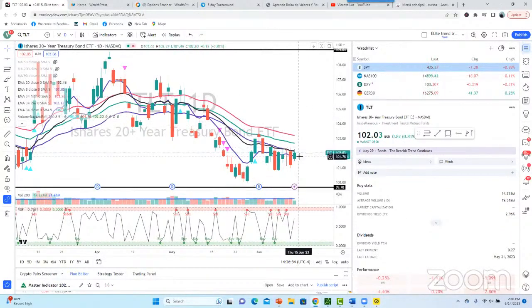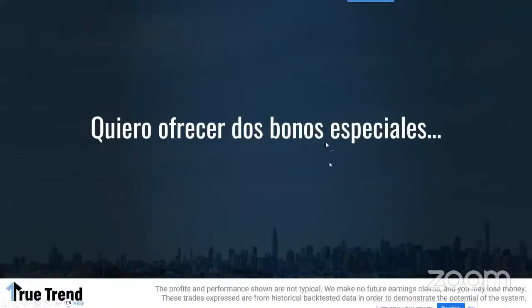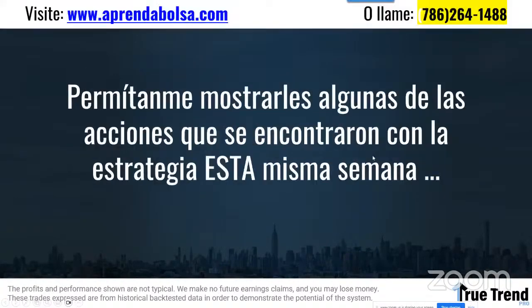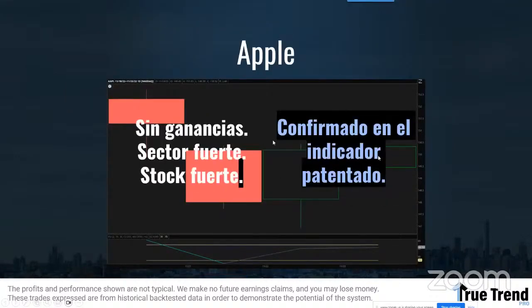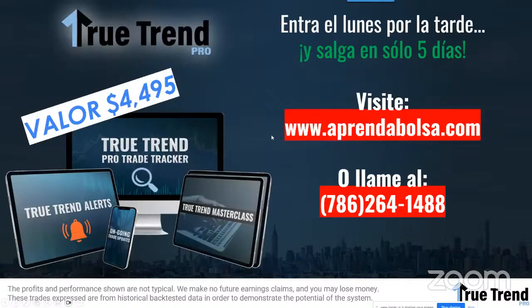Ya tenemos lista la de esta semana; todavía podrían entrar. Si están listos, vayan a prendabolsa.com, pongan su tarjeta de crédito y les doy la membresía. Quiero darte dos bonos especiales para que estés 100% seguro de tu decisión. Asegura este descuento y únete al masterclass. Te voy a mostrar algunas de las últimas semanas: Apple ganamos 16%, APA 17%. No quiero que pierdas otra operación.